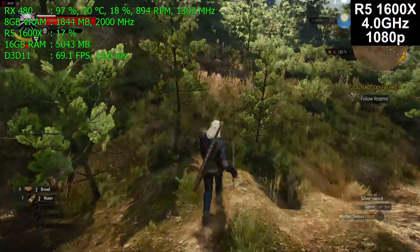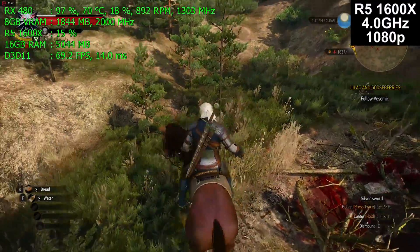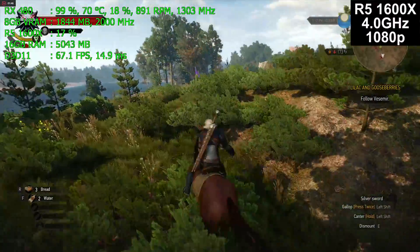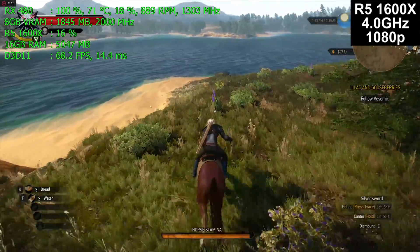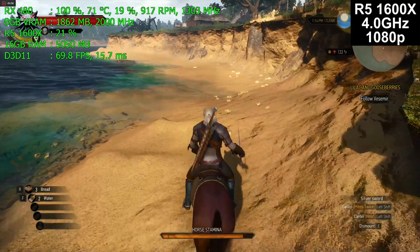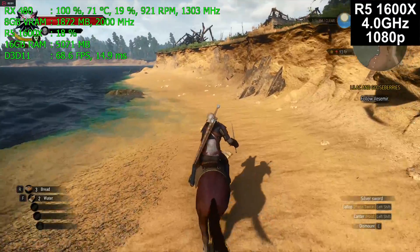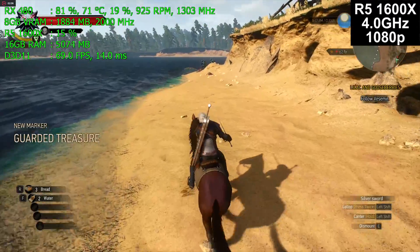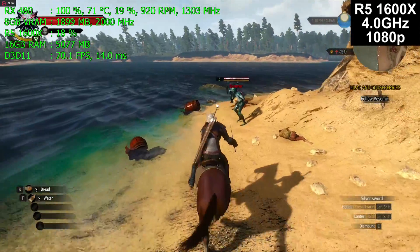Here we are on the Ryzen 5 1600X. This CPU is absolutely astounding when it comes to value for money. The Ryzen 5 1600 is the better deal among the processors — more than the 1600X, more than the 1500X. If you ask me what Ryzen CPU gives the most performance per dollar spent, over everything else it's the R5 1600.